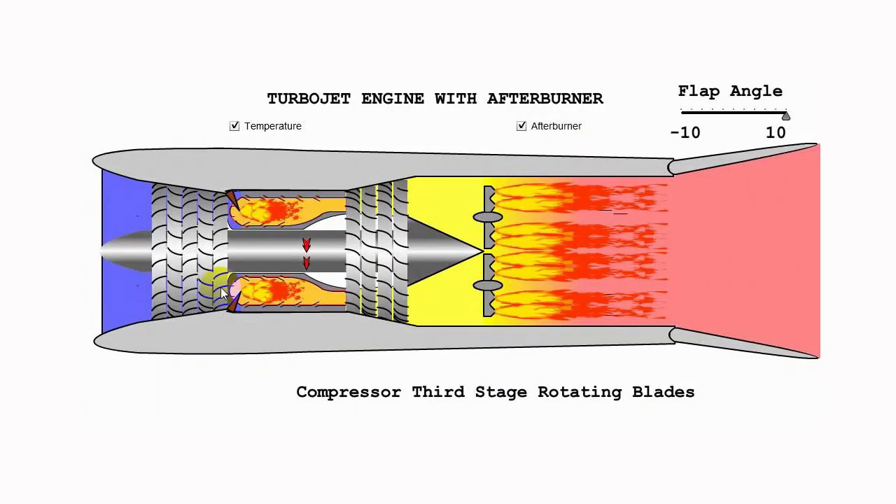During the combustion phase, incoming air is heated by burning a much lower amount of fuel. Basically, the afterburner is a reheat process — a second stage of burning the fuel to increase the temperature of incoming air. That's why it's called an afterburner.